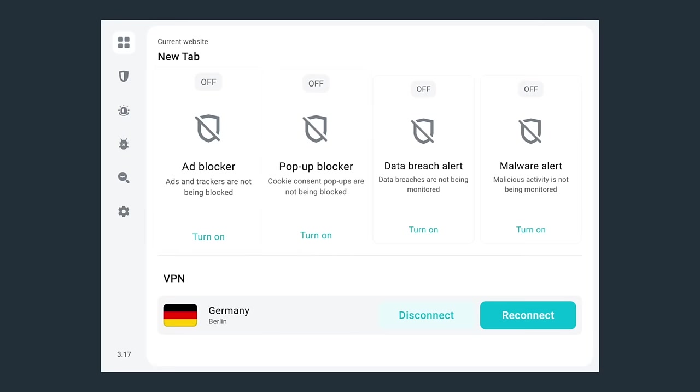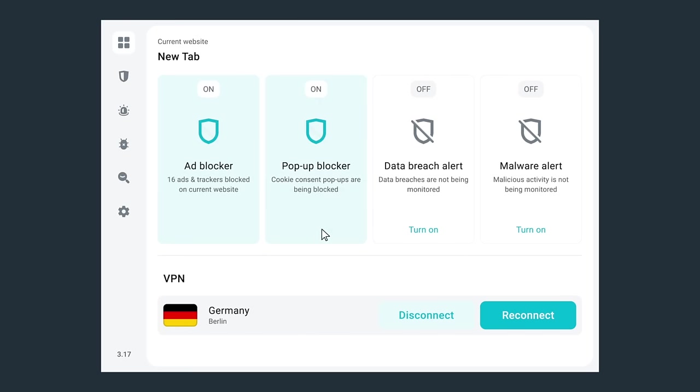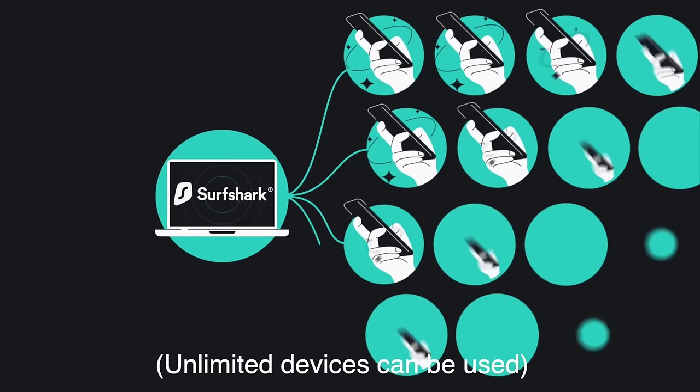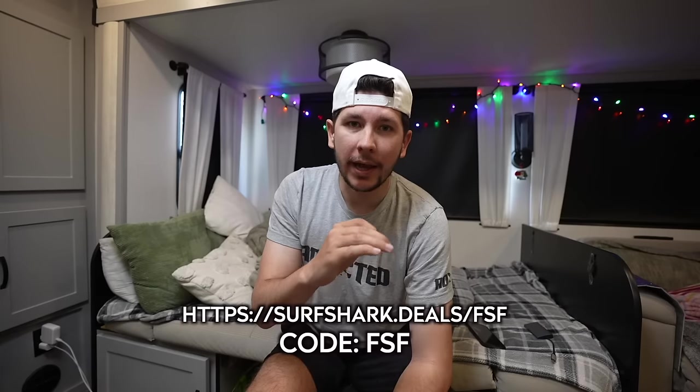A huge thank you to Surf Shark for sponsoring today's video. Surf Shark is a VPN service that makes online privacy easy — it's literally an app. A VPN is a virtual private network and it encrypts all the data between your computer and the internet so nobody can steal your sensitive information. It also provides truly organic search results and protects you from those creepy targeted ads. A VPN can also be used to change the location of your computer and get access to a new content library on geo-restricted streaming services. You can get an exclusive Surf Shark holiday deal — click the link in the description or go to surfshark.deals/fss and enter promo code FSF to get up to six additional months free.